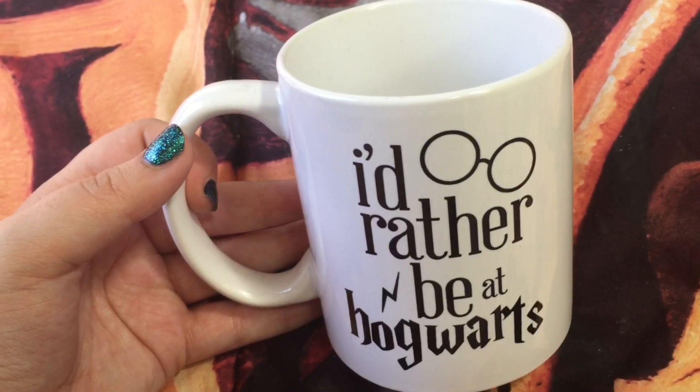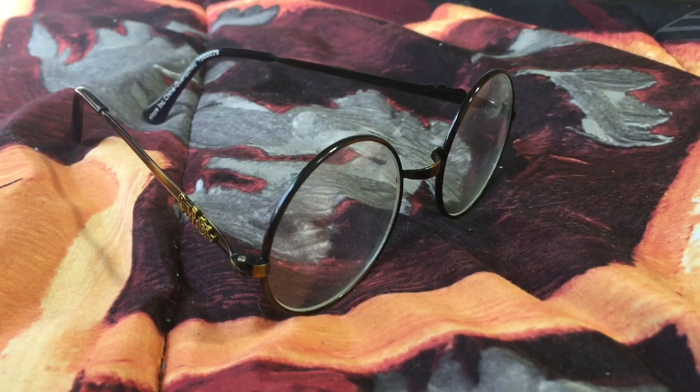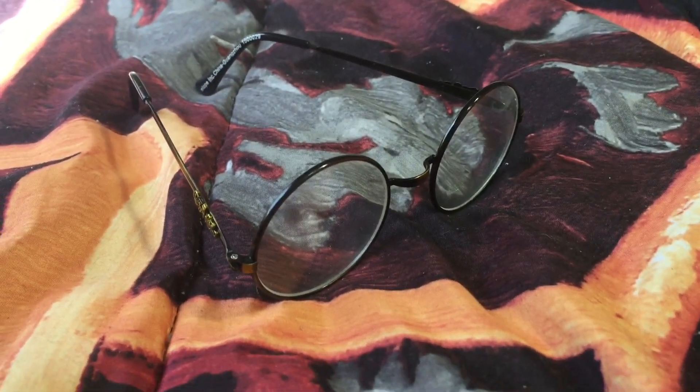I got this mug as a Christmas present from my friend and I think I know where she got it from, so I'll leave a link down below. I got Harry Potter's glasses from a souvenir shop in Orlando — where else? I'm so repetitive, I'm sorry.